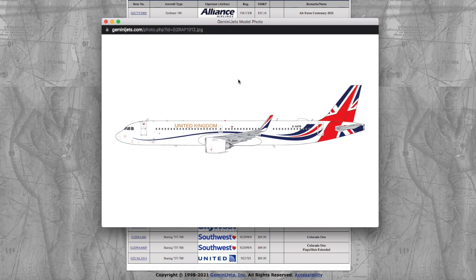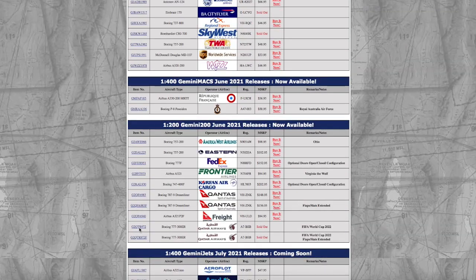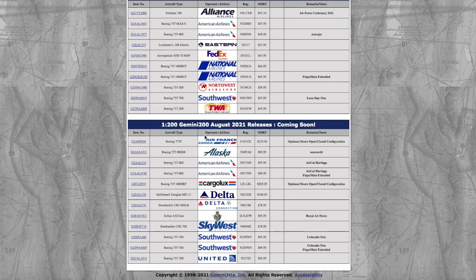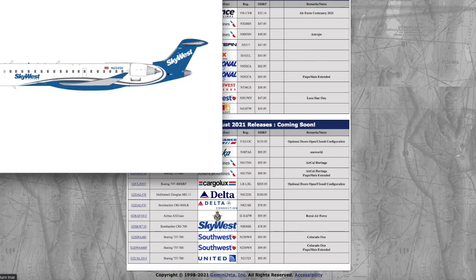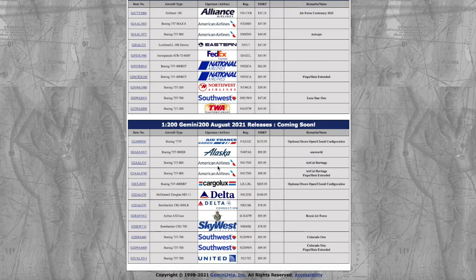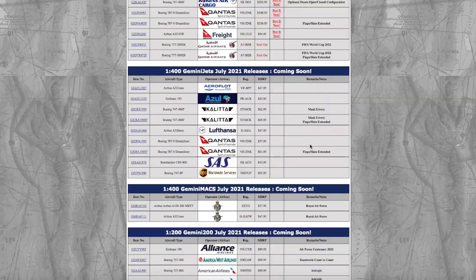Moving on, we have a Royal Air Force A321 Neo — I believe in the Boris Force One livery. Registration is Golf X-ray Alpha Tango Whiskey — GXATW — and it's $95.95. Gemini Jets have also continued their trend of releasing 1:200 models after releasing them in 1:400. The SkyWest CRJ-700 was released in June in 1:400 and now they're releasing it in 1:200 in August. Registration is 604 Sierra Kilo — 604SK — and it is $78.95.